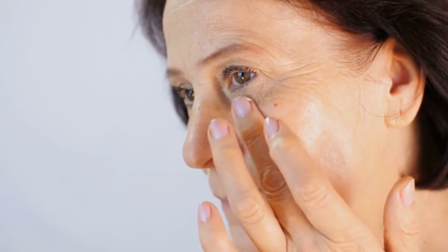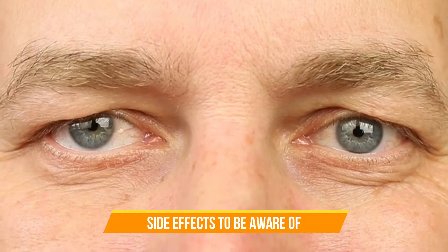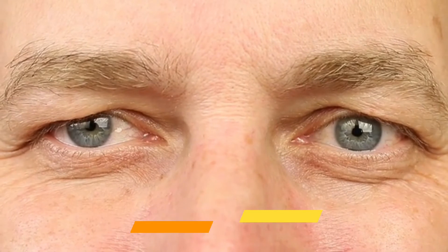Overall, Botox is considered an effective treatment for certain types of wrinkles. Some people seek temporary treatment for crow's feet, forehead lines, and frown lines. Botox Cosmetic has been used for these types of wrinkles since the late 1980s. Still, not enough research has been done to rule Botox effective for wrinkles and bags directly under the eyes.